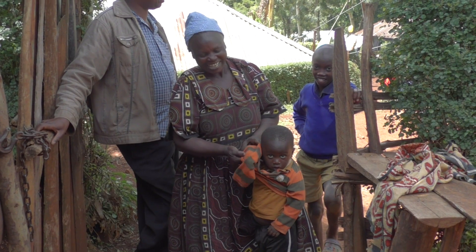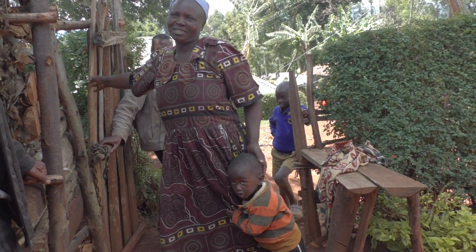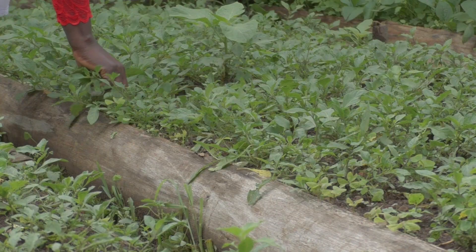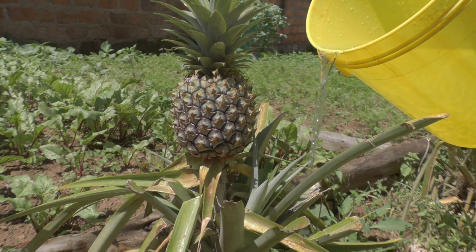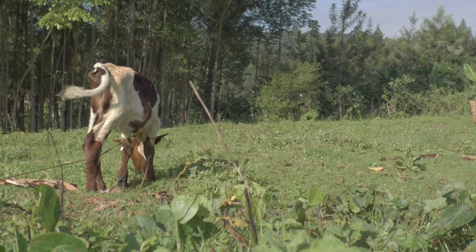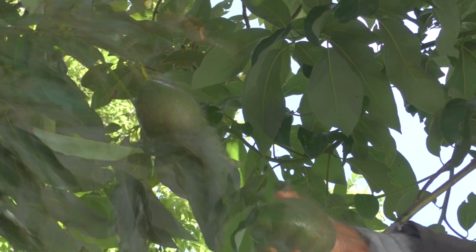If women have to spend less time getting water, they can take care of their children and garden. Children can go to school instead of collecting water. Also, the water from a household well can be used for more efficient irrigation of crops or for livestock. If families can grow more food themselves, they have to buy less, so a well can help them financially.